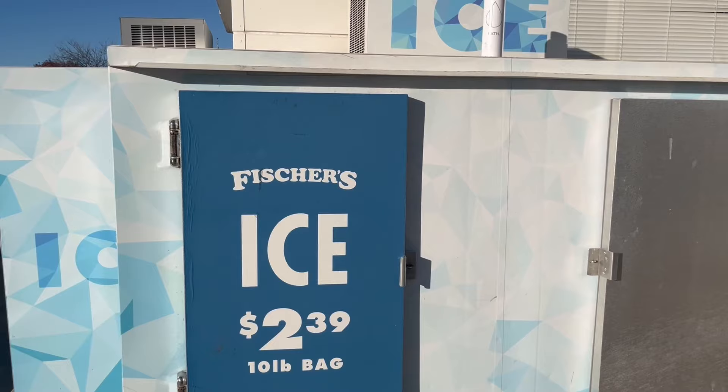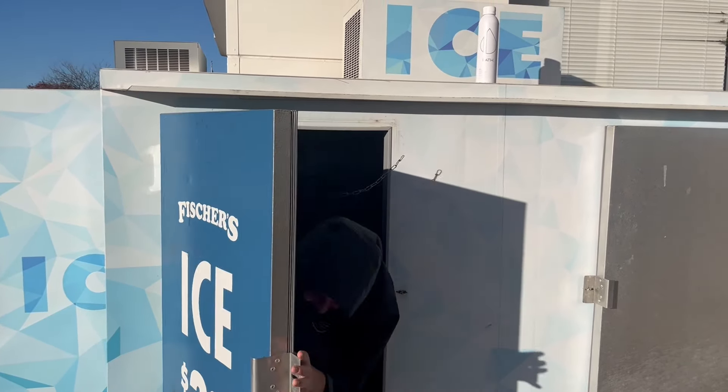Now it's time to test what kind of temperatures the suit can handle. It's nice and cozy in there.